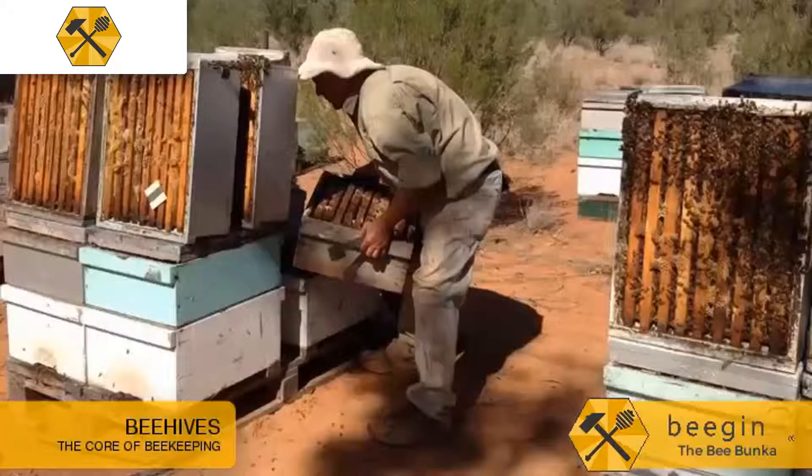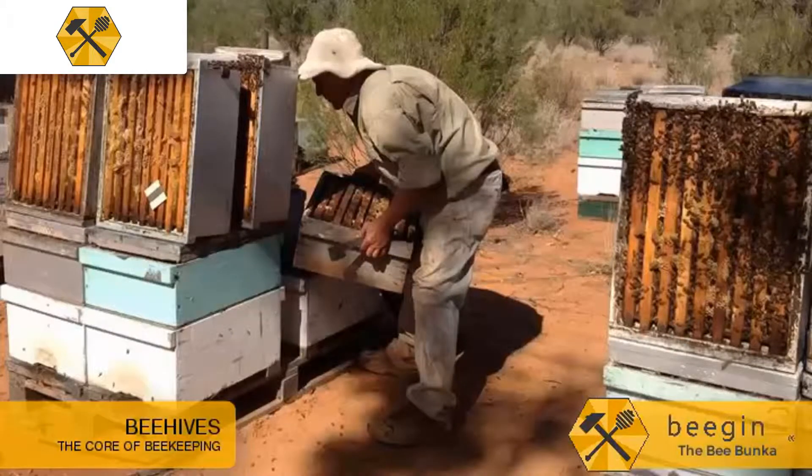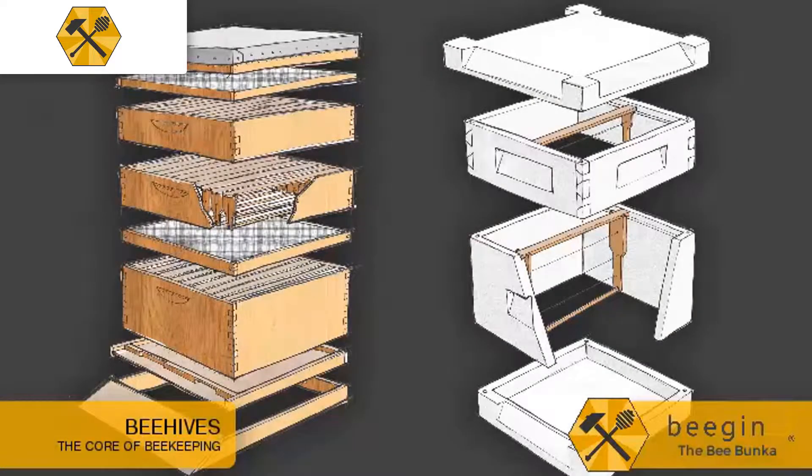There were various methods of making chambers, and we also invented protective suits and smokers to keep the bees from stinging us. Flash forward to modern day — this is what beekeeping looks like all over the world.